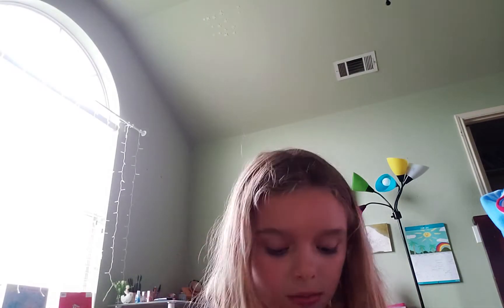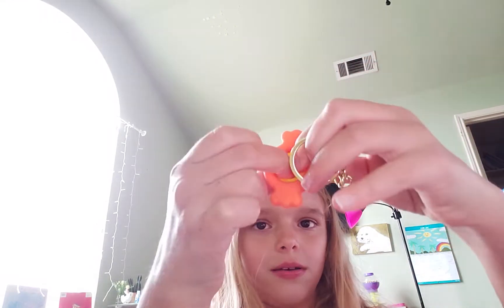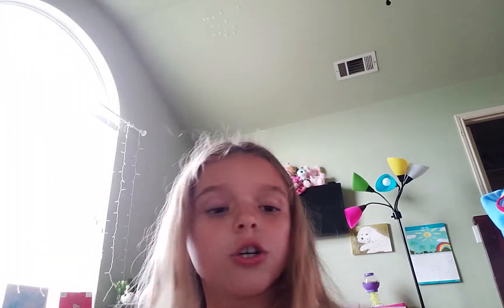Now you guys are going to tell me your favorite out of all of these. Do you like the unicorn pop-it? I love it. Do you like the cupcake pop-it? I hate it. Do you like the pineapple pop-it? I love it. Do you like the flower one? I love it. Do you like the other one? I hate it. That was my opinion for all of these.